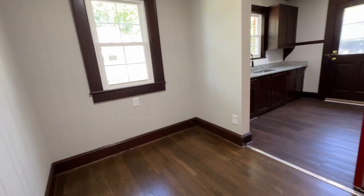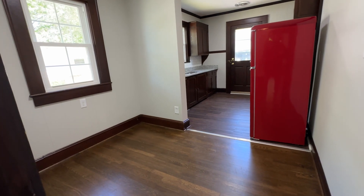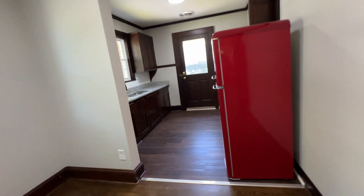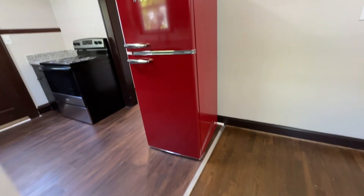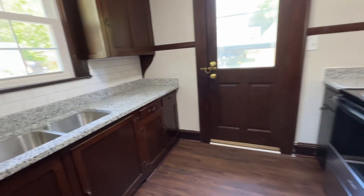And then you have a little dining area right here — this is basically where you put your dining room table or your eat-in kitchen table. You have a brand new refrigerator, which is a retro style, kind of cool looking refrigerator, and granite countertops.